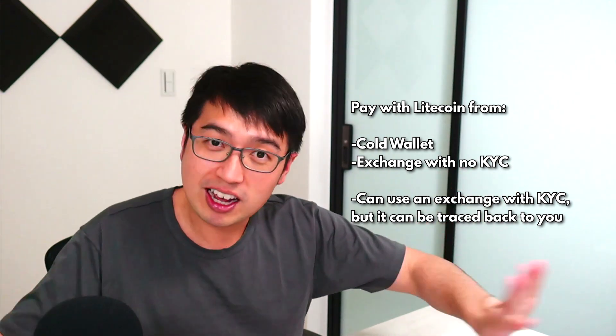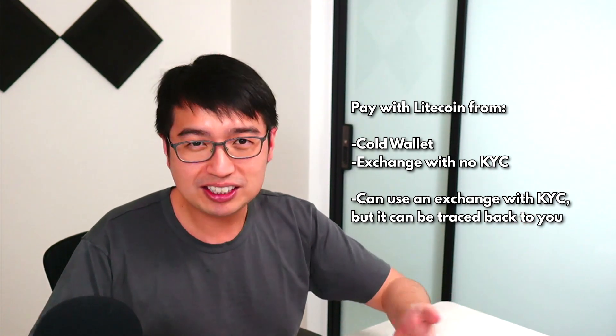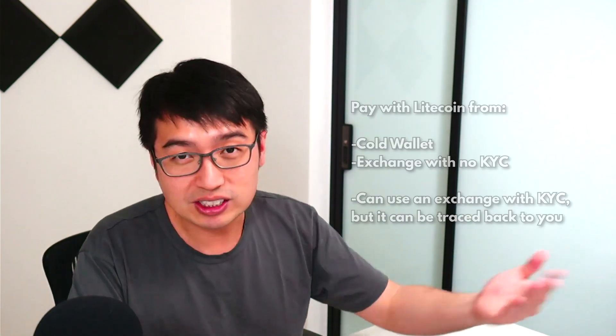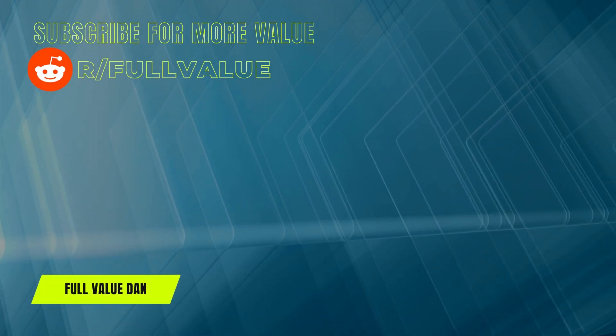TorGuard is very cool like that. It's not illegal, at least as of yet. If this video has been helpful, I'd appreciate it if you like it. Check out the description for more details. If you want to use any of my links, I would appreciate that. And with that, I hope you got your full value for today. I'll see you next time. Bye.